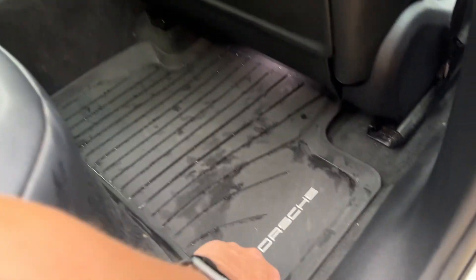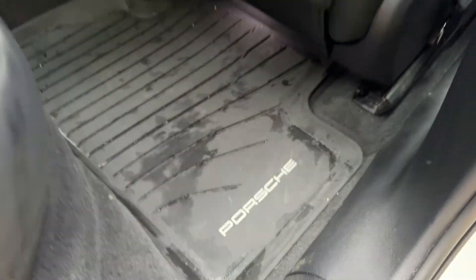Half Alcantara, half leather interior. It's got rubber mats as well as normal mats underneath.